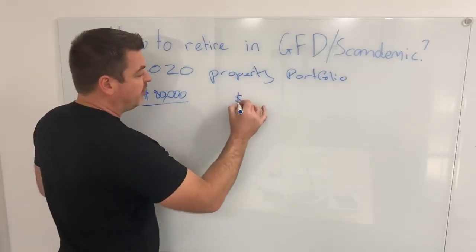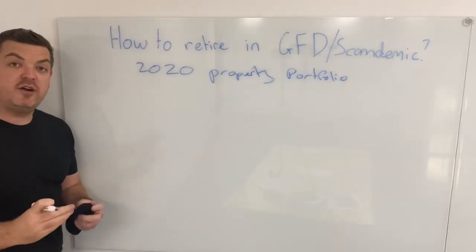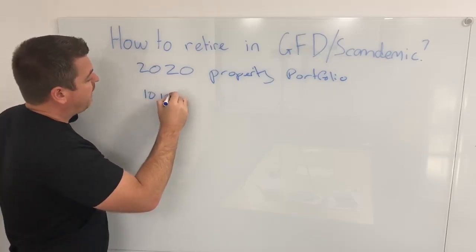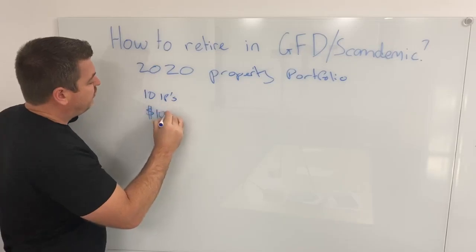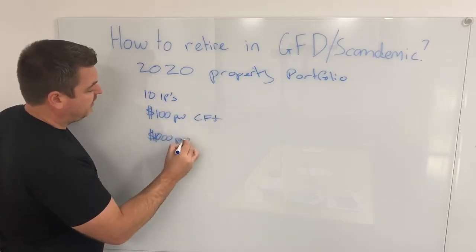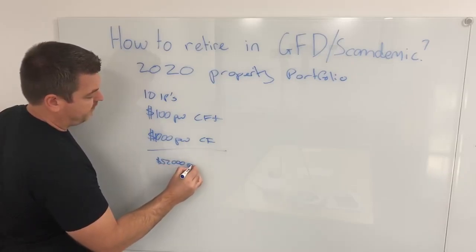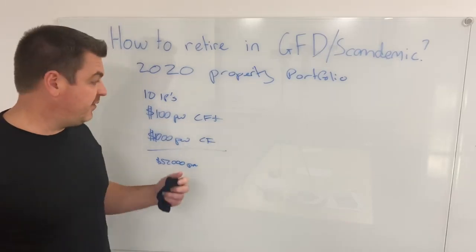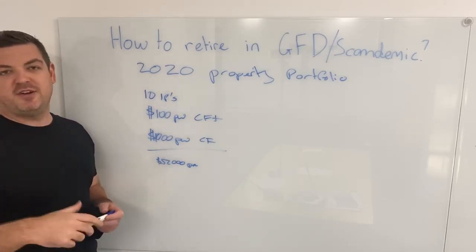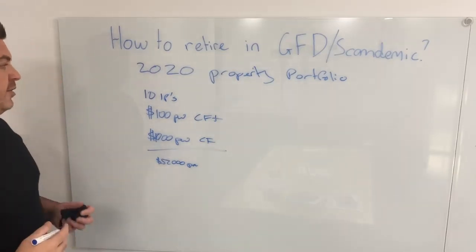I wanted to build an income. My income goal was very simple and modest at $50,000. We'll use $50,000 because this was exactly how I saw myself retiring from the workforce before 2010. I wanted to have 10 properties that brought me $100 per week cash flow positive — that equals $1,000 per week cash flow, or $52,000 per annum. At the time of building my portfolio I thought, how would this be possible? I never had any mentors, no guidance. There was no realestate.com, no YouTube, no Facebook, no forums, no resources, no Google Maps — very different to what it is now.